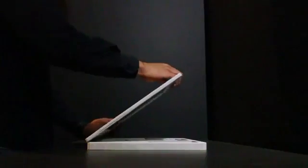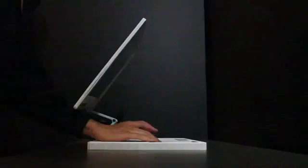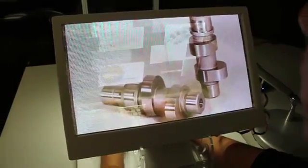Despite advances in 3D sensing and display technologies, our desktop interfaces have not changed much from 2D interactions. We'd like to present our see-through 3D desktop. A user can casually open up the desktop and type or use a trackpad as in traditional 2D computers. Our see-through 3D desktop allows the user to directly interact with a virtual desktop.